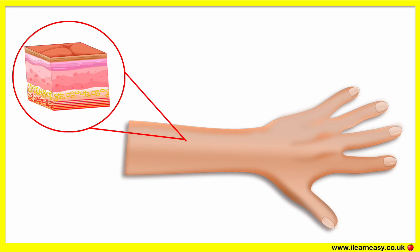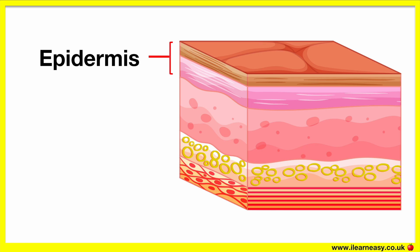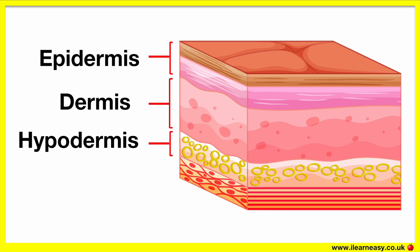Our skin is made up of three important layers. These are known as the epidermis, dermis and hypodermis. The layer below the hypodermis is the muscle.